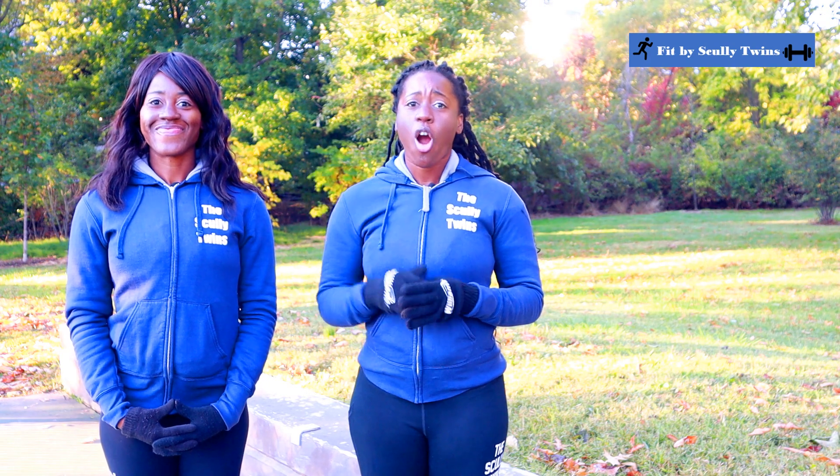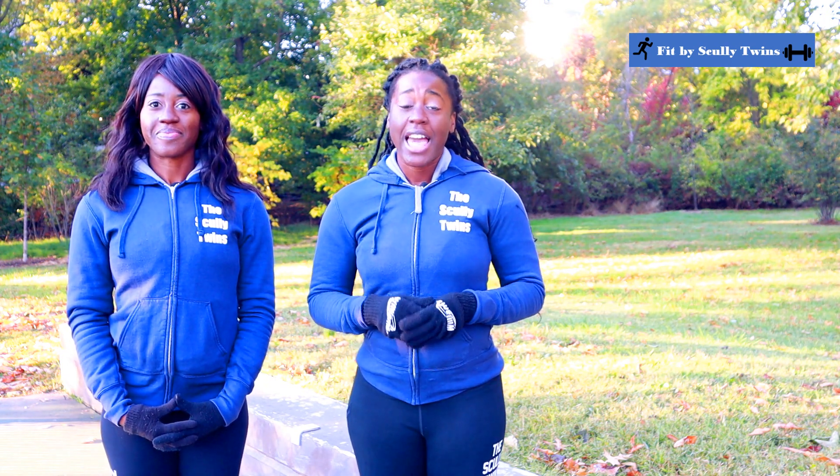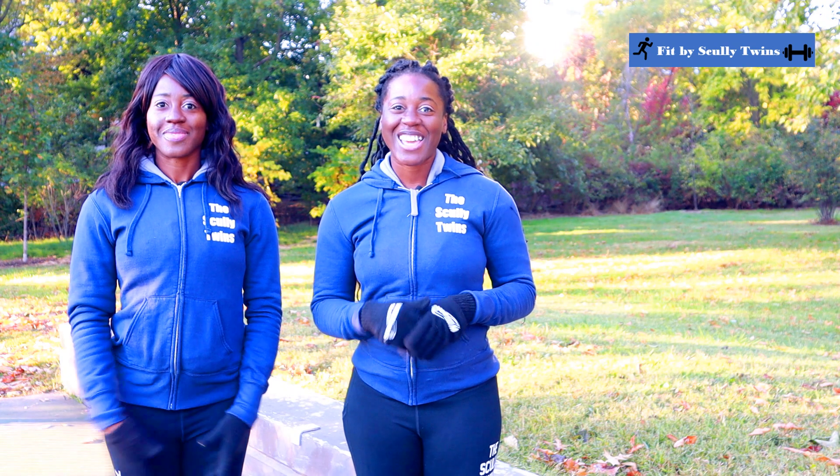Overall, I would definitely check mark the Hartford Marathon half marathon for your Connecticut half marathon or full marathon running. If you need more tools on how to train for your half marathon or full marathon, definitely check our channel because we've got you covered. Until next time, bye bye.